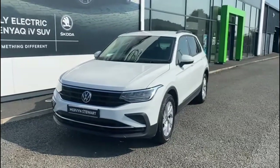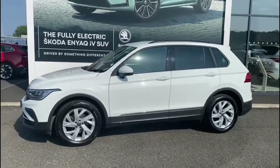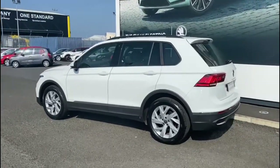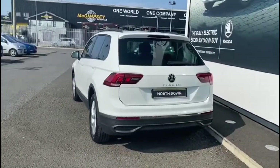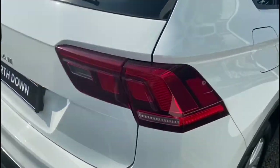Here we have a 2021 Volkswagen Tiguan, a 2 litre TDI Life model, finished in white metallic paint. The car comes standard with alloy wheels, reverse parking sensors, and privacy glass.